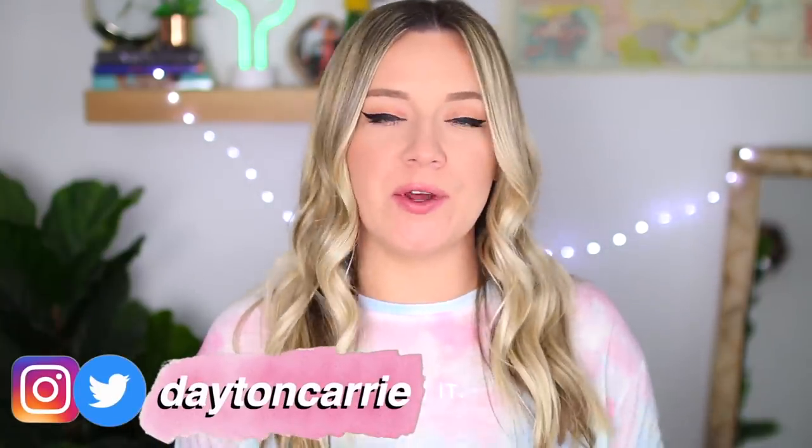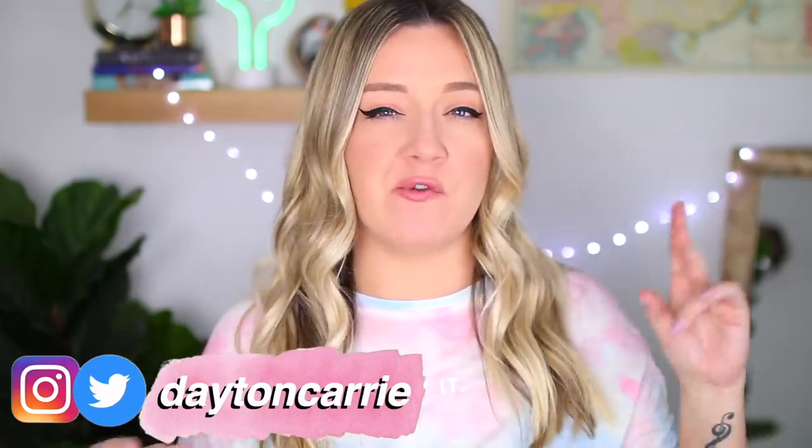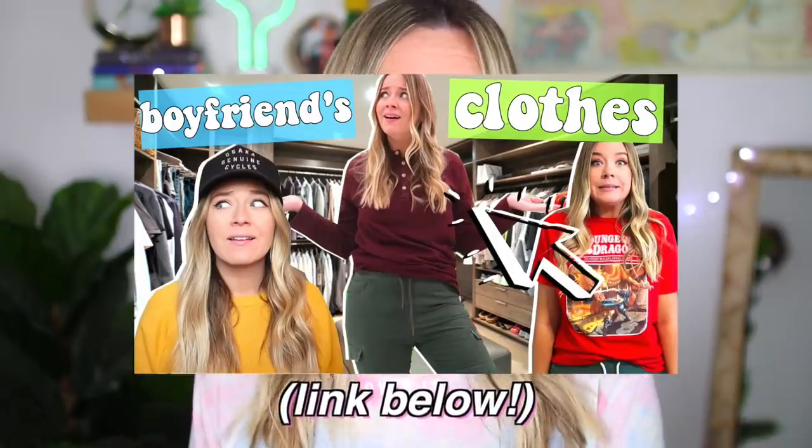Today I thought it would be fun to try a little twist on a video that I've seen going around on the internet for a while. If you guys remember, I did a video like this probably back in November or December of last year where I wore my boyfriend Drew's clothes for a week. And because I've been seeing some of these videos recirculating lately, particularly my friend Leesbug on YouTube did an amazing one that definitely inspired me. I added it to my list right away.